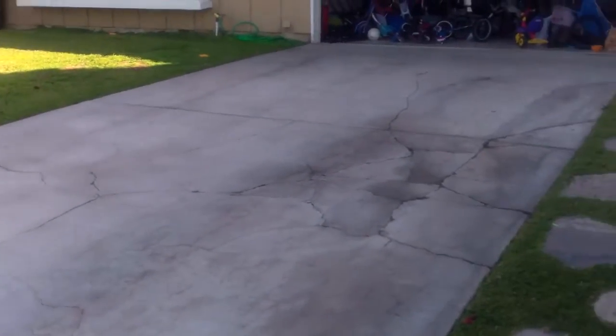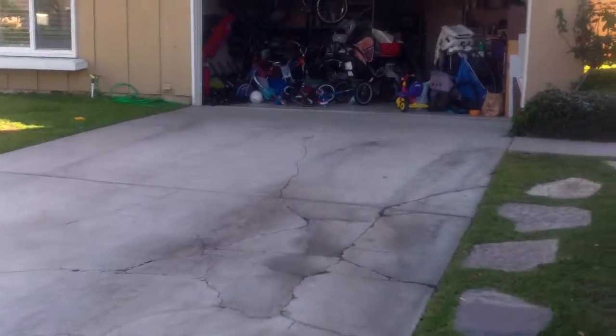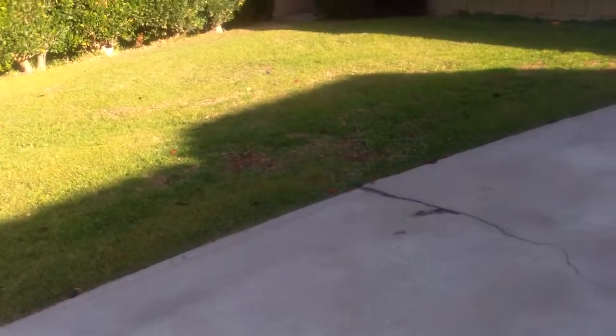This video is about my driveway — it's all cracked up. It's basically about 15 and a half feet wide and about 32 and a half feet long. There used to be two giant trees over here and they're gone now.